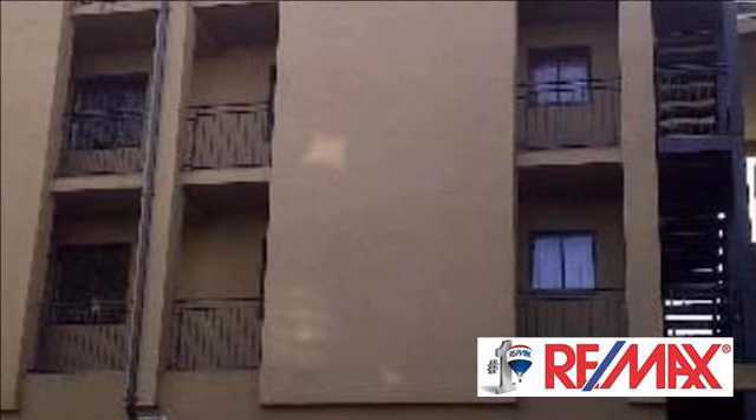This is it — a start-up home or investor's dream. Good rental income, in the hub of Bellville.